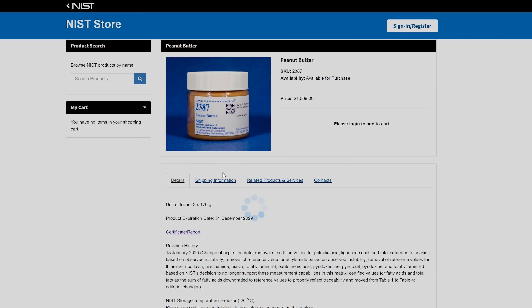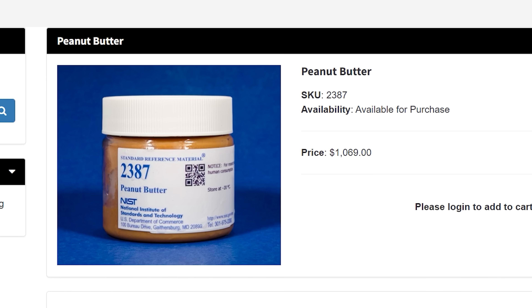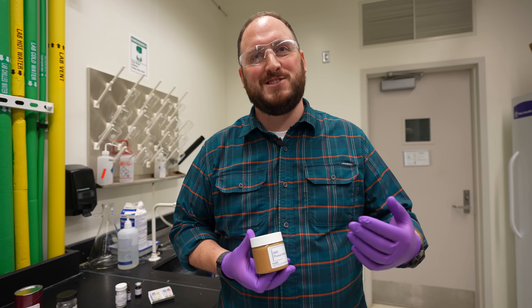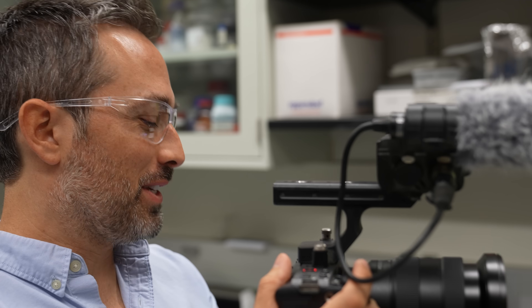You can search for whatever you want — peanut butter, meat homogenate. If I had $1,000, would you sell that to me? There is some control to who we sell to. I feel like this is unfair. Like, I'm a scientist. If I got a thousand bucks...